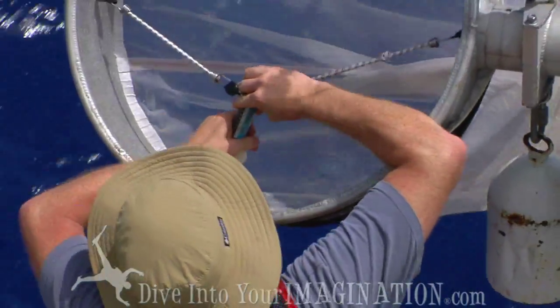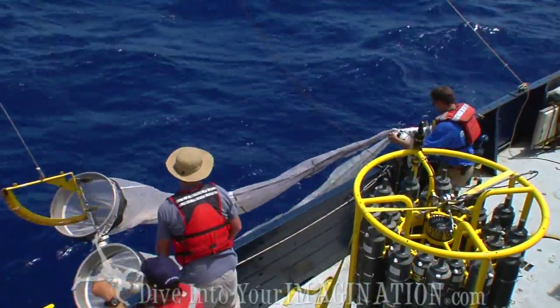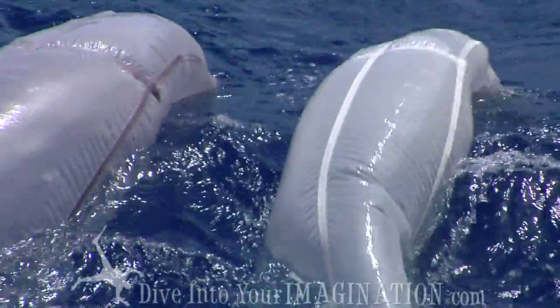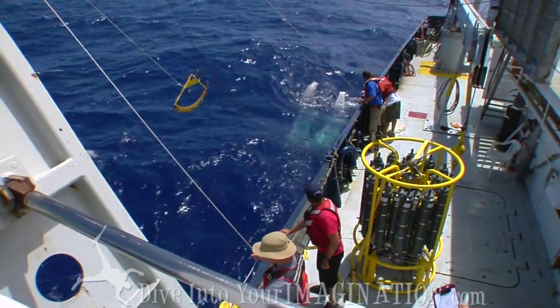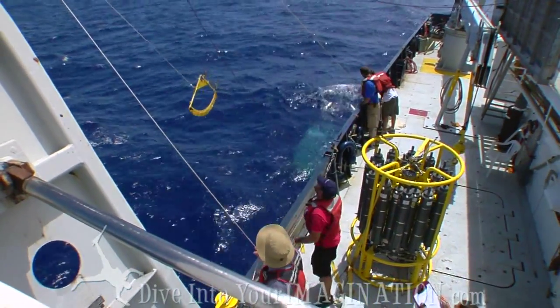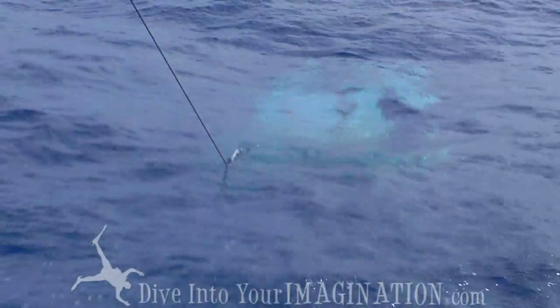The goal of this particular net tow is to get an idea of the plankton assemblage — what types of species are present at the station and measure the abundance of that plankton. And then if there's plastic below the surface of the water, we're also going to measure the abundance of the plastic.